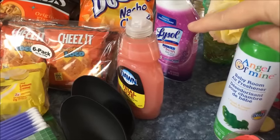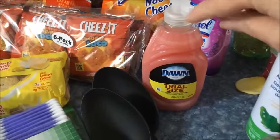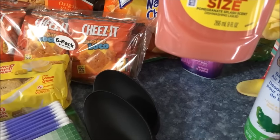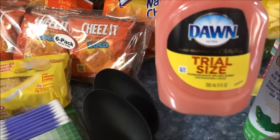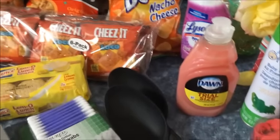And some Lysol bowl cleaner, and some of the Dawn dish soap. This stuff is expensive at Walmart — it's like four dollars. It's the hand renewal with Olay, and I figured maybe this will help with my hands that I'm having so much trouble with right now.